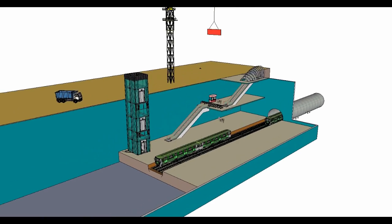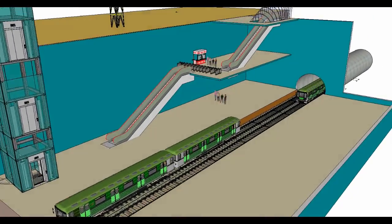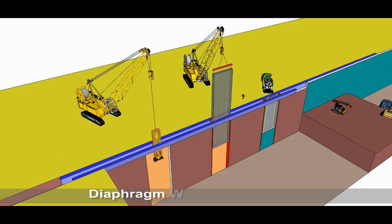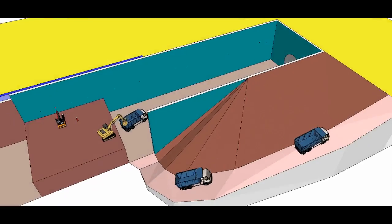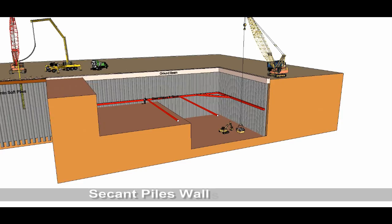Underground Station. Underground walls are constructed to hold back the faces of excavation. Either diaphragm walls or secant pile walls are used.